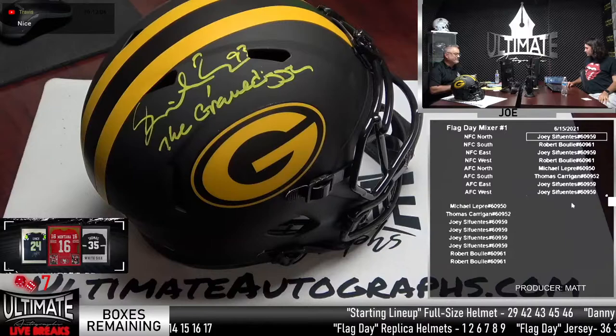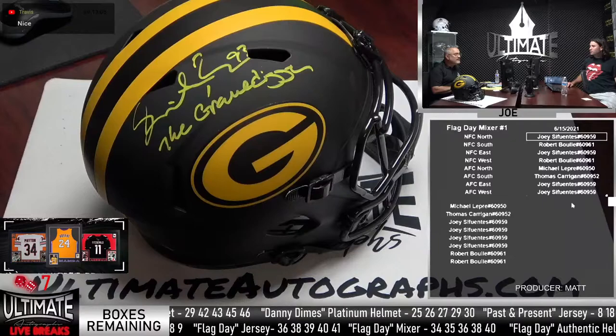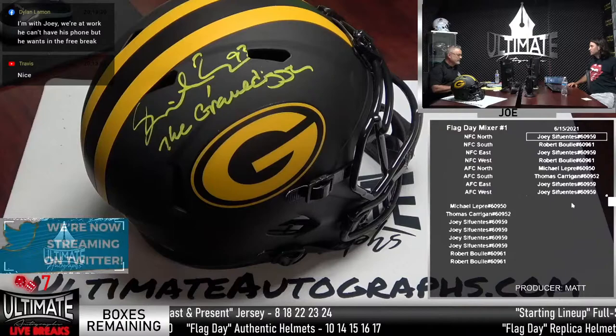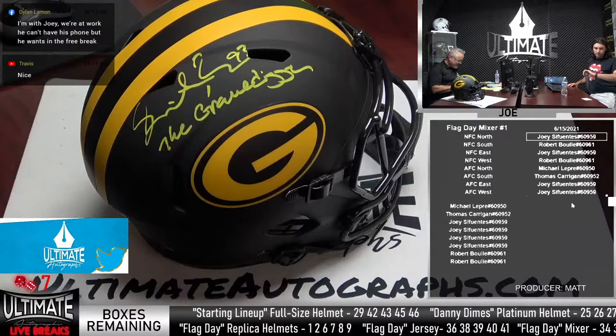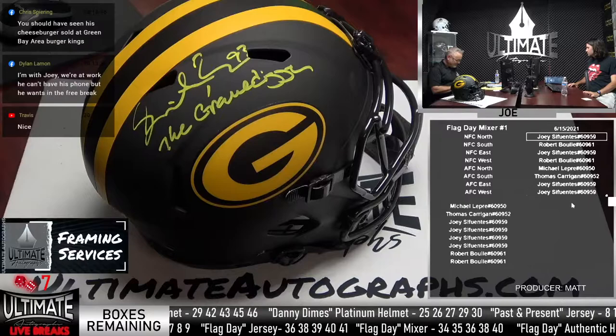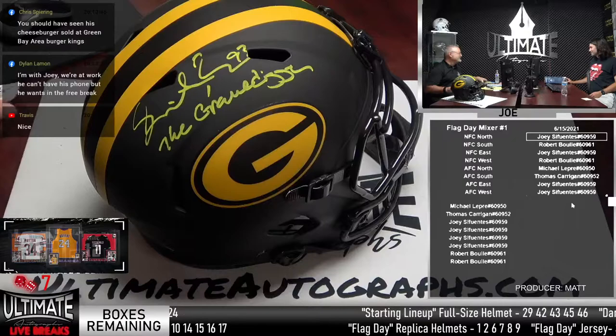Gilbert Brown — I do not recognize that name. He was a big cat, a big dude — good player, defensive tackle. Gilbert Brown has probably been out of the league for a good ten years. I'd say early 2000s. I always thought it would be cool to have a little spade — a little shovel — signed by Gilbert Brown with the Gravedigger inscription. Like a Packers green and gold handle or something like that.